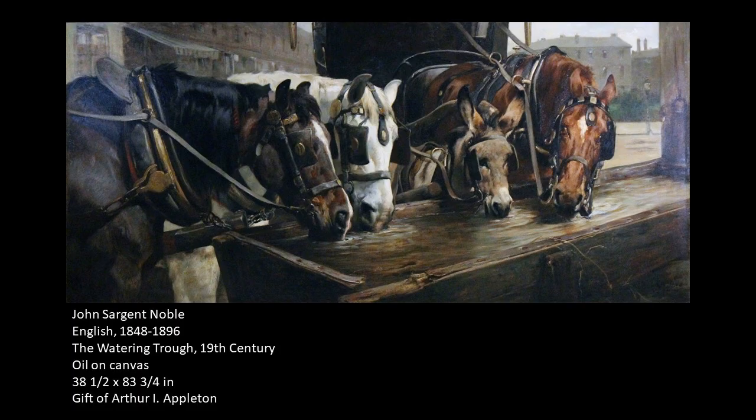Hello, and welcome to Art Minutes. I'm Patricia Tomlinson, curator at the Appleton Museum of Art, and today I wanted to talk to you about the painting The Watering Trough by John Sargent Noble.